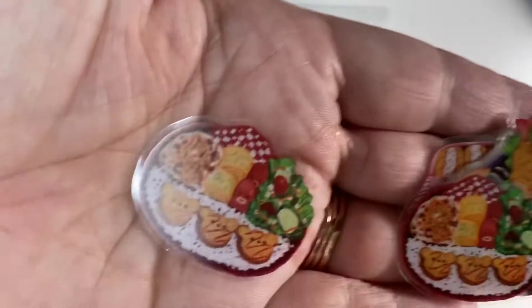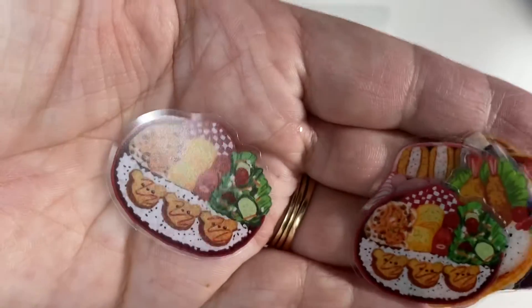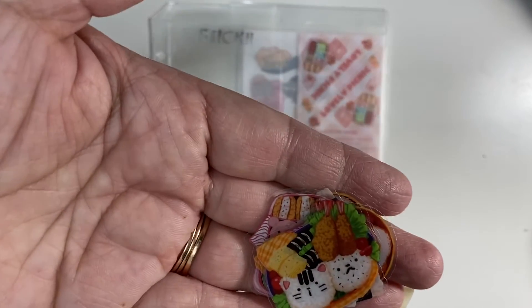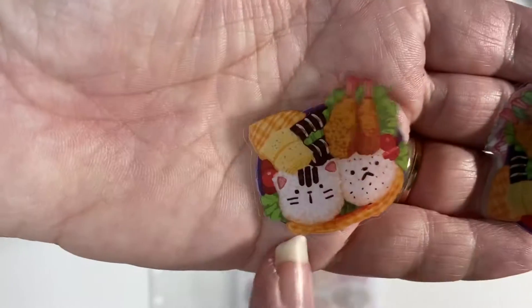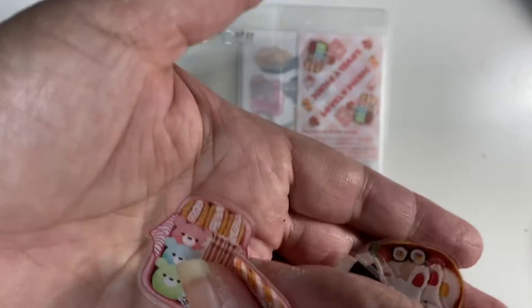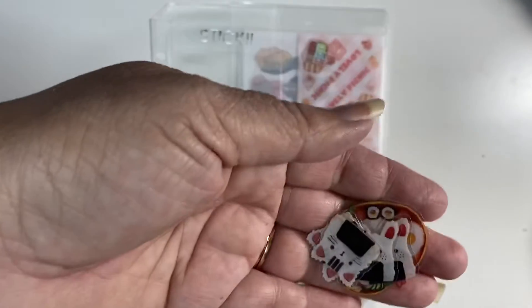Look at that! Oh my goodness, that is so cute. Oh my God, I love this one. Look at that! Oh my gosh, you guys — that's all you can hear is 'oh my gosh' — but that is so cute.